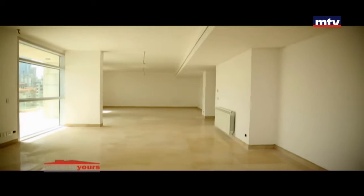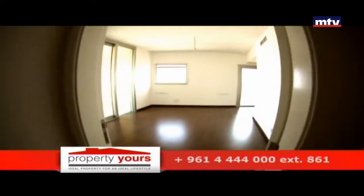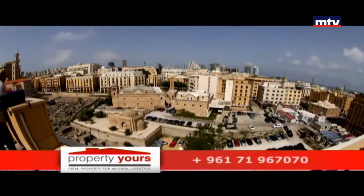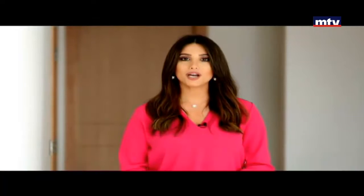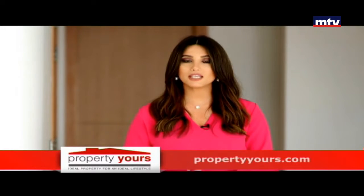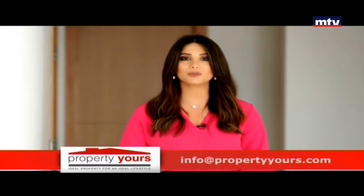أما بالداخل رخام أوروبي وبركي مع الصيف، شوفاج وسنترل AC. خدمات عديدة مأمنة بالمشروع: Swimming Pool، جيم، Security 24/24، و4 Private Generators. بيروت Gardens، High-End Project بـ Gated Community، بمنطقة استراتيجية قريبة من أهم المراكز التجارية بالمدينة، والتسليم بأول 2018.